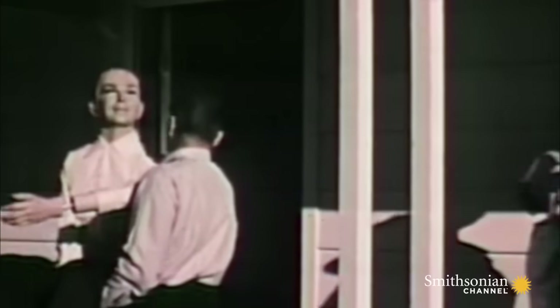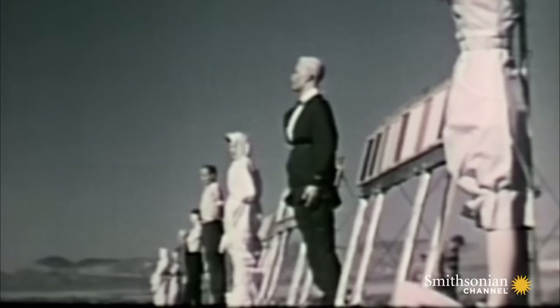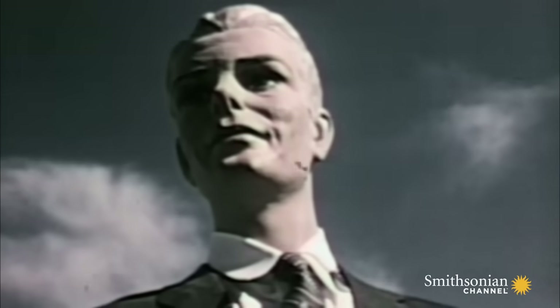Inside the buildings, workers positioned entire families of mannequins who silently waited for the explosions to come. To see what would happen to a normal, average family, we had mannequins with all different types of clothing on — wool, cotton, rayon, nylon.